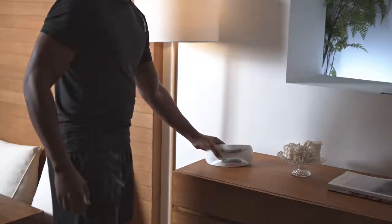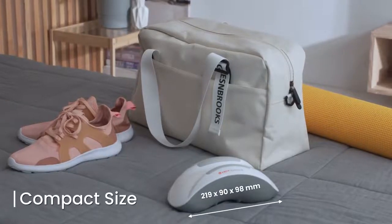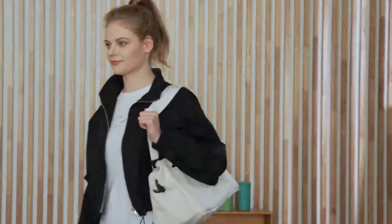Neck pain should be managed correctly starting from your back. Take control and become your own therapist. Experience the ultimate neck pain relief.